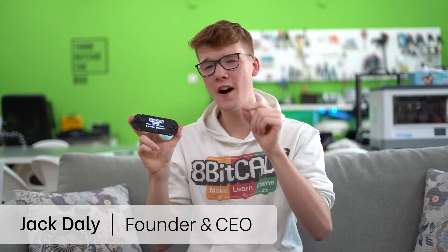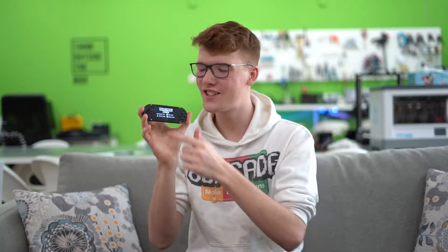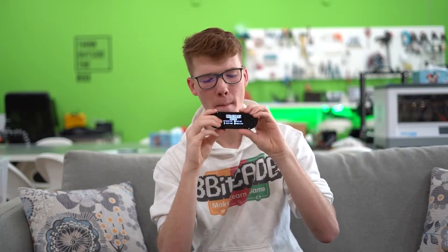Meet the 8Bitcade Level Up, a fun, hackable, handheld game console. It has over 200 plus games, 16 megabytes of memory, and a 2.42 inch screen that you can use to learn code in a fun and exciting way. It's a game console with over 200 plus pre-installed games thanks to the Archiboy community and Blinky for creating this amazing 8Bitcade loader.